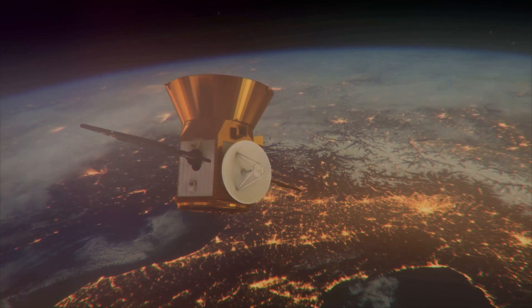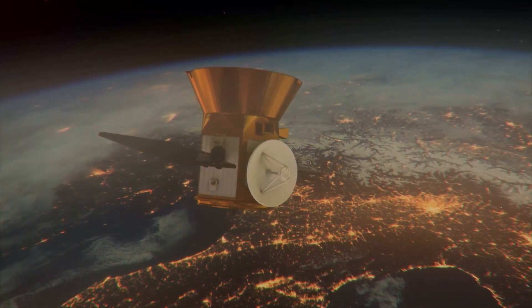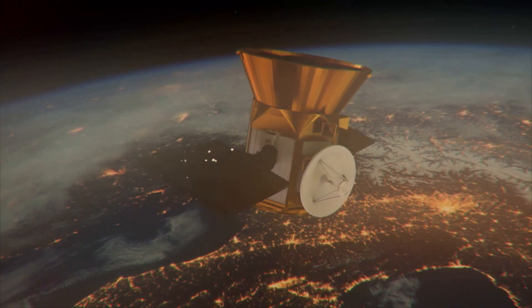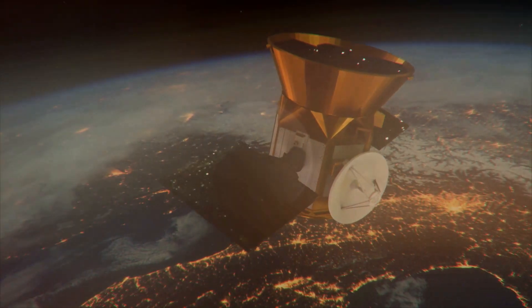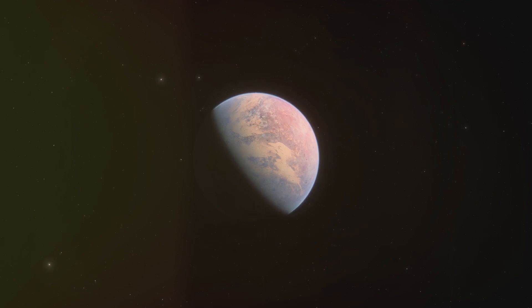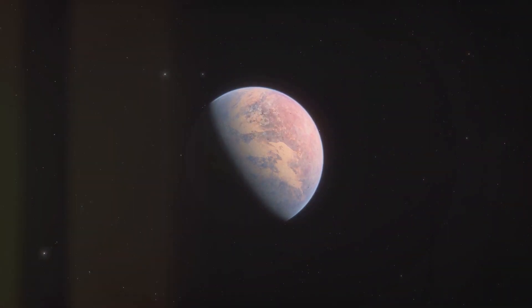Using the transit method, Kepler monitored the brightness of over 150,000 stars, looking for tiny dips in light caused by planets passing in front of their stars. This method allowed Kepler to detect a wide variety of exoplanets, from small rocky worlds to massive gas giants.